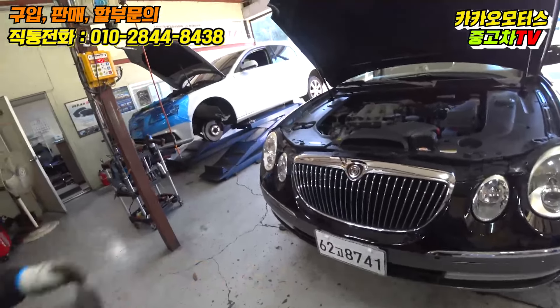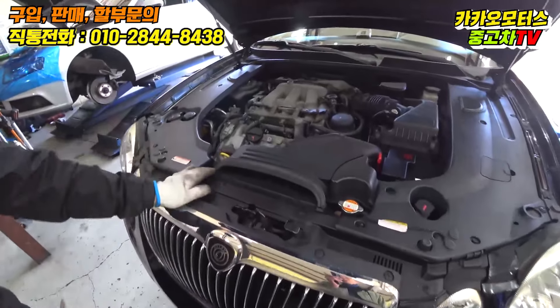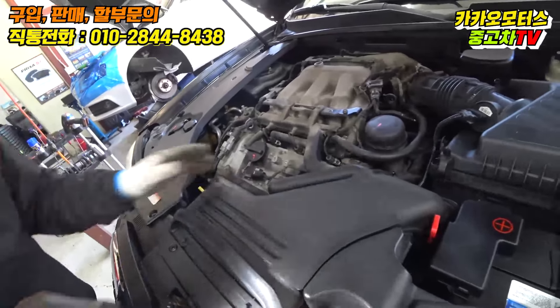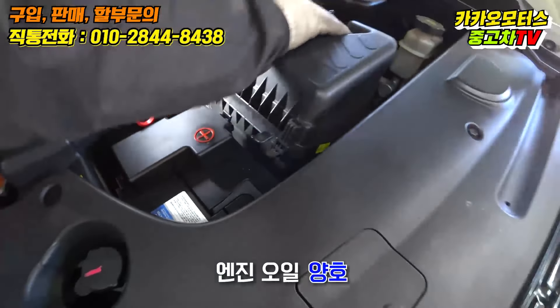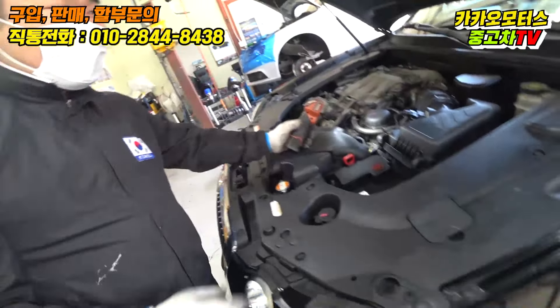3.3 엔진입니다. 누가 관리자인지 딱 마킹을 다 해놨네요. 마킹이 되어있는 걸 보니까 벨트를 다 교환하신 것 같아요. 새것이네요. 대체는 안 됐고, 한 이틀, 3일밖에 안 된 것 같습니다. 확인하겠습니다.